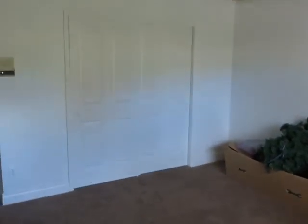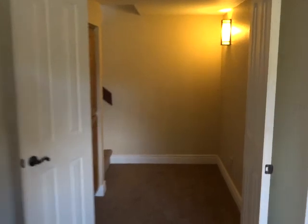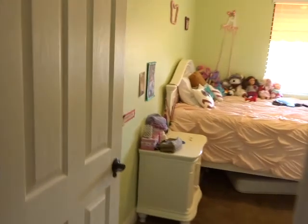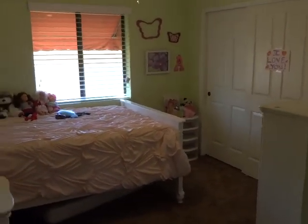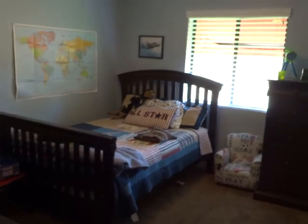Now we're going to check out the bedrooms. The first bedroom is down here in the basement — it would be a little cooler down here during the summer months. It's a good size room. Here's another bedroom — this one is 10 by 10. And then this bedroom is 10 by 12.